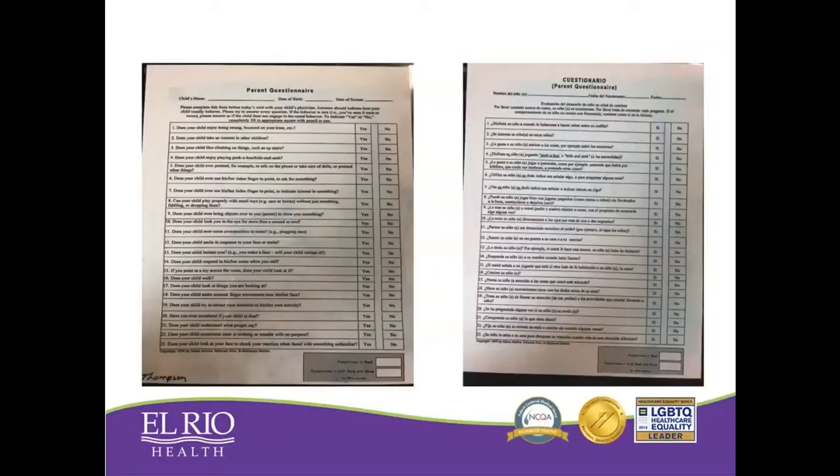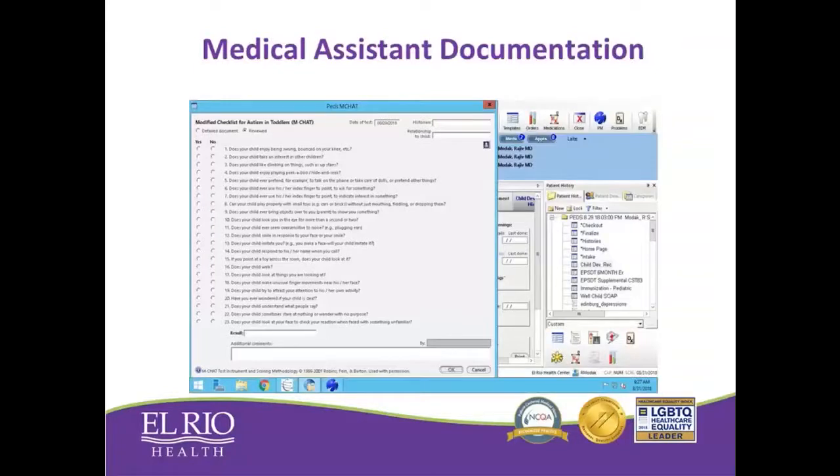This is an example of our MCHAT forms — laminated forms that we would give to the parent. They would fill them out, and our medical assistants would enter the results into our EMR, NextGen, which would score the results. Any results that were failed or positive, the MAs would notify the providers.